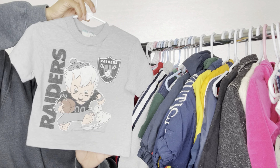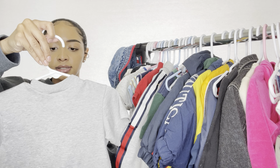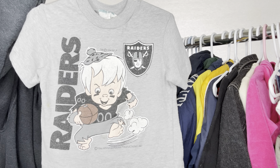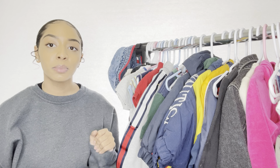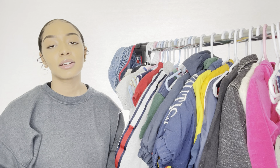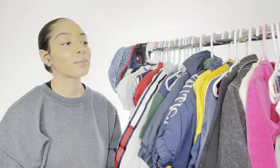This is one of the first pieces we thrifted — it's a Raiders shirt, a single stitch, in a child's small. It's a 1994 single stitch Raiders tee and it's so cute. My boyfriend and his dad are super big Raiders fans, so we had to grab it. I bought this on eBay — I'm not going to say how much because I honestly don't remember the prices, it was like a year or two ago.